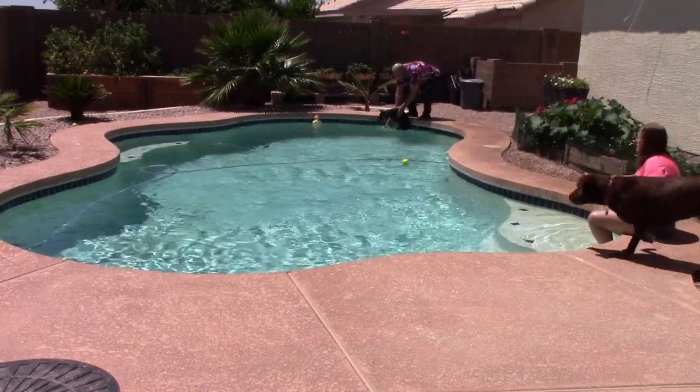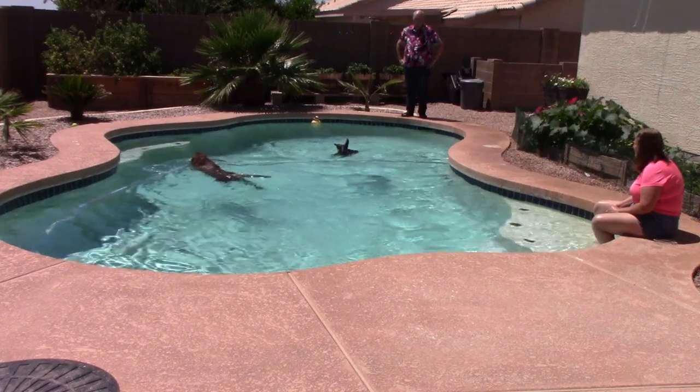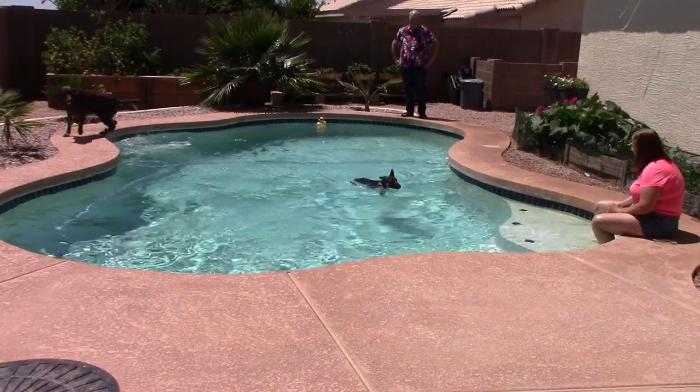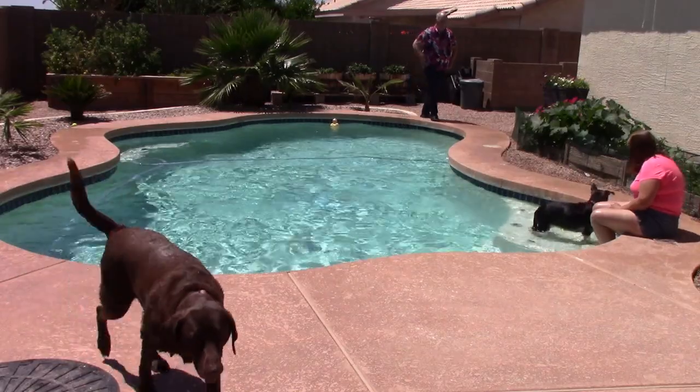This was number four. We're just trying to keep distractions going — hoses in the pool, Cinder swimming, noises, the whole works. And once again she's getting the idea to go into the back corner and get out on the steps. She's doing great.